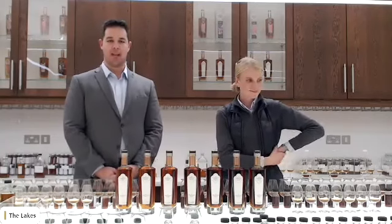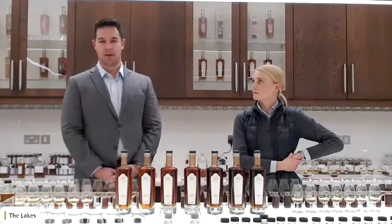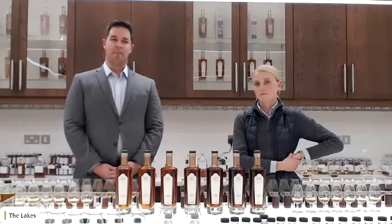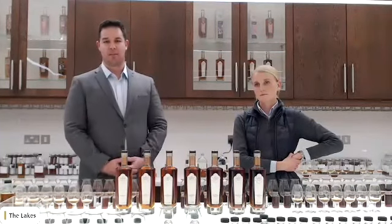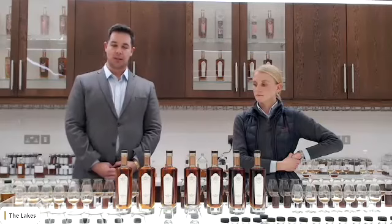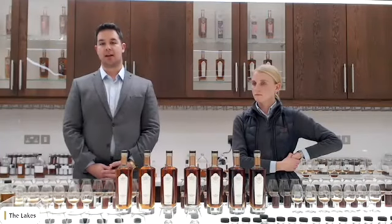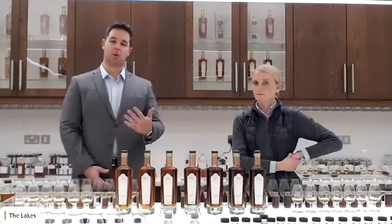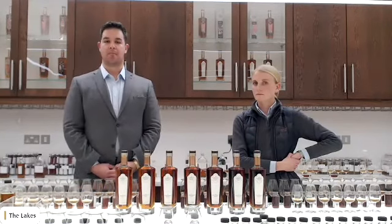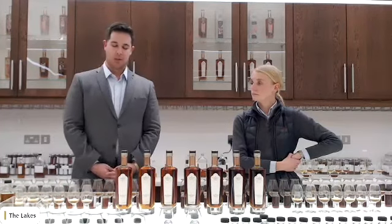My name is Luca. I joined Lakes Distillery just over a year ago. My background is actually hospitality, so this is my first job in whiskey, but it's been a very exciting journey. I started as a big fan of the Lakes, and when I had the opportunity to join, it was definitely something I really wanted to do. My role is Prestige Developer and Manager, which means I look after the market in London — responsible for sales, but also because of my background in bartending, I work on the development and creation of perfect serves to showcase the versatility of our products.